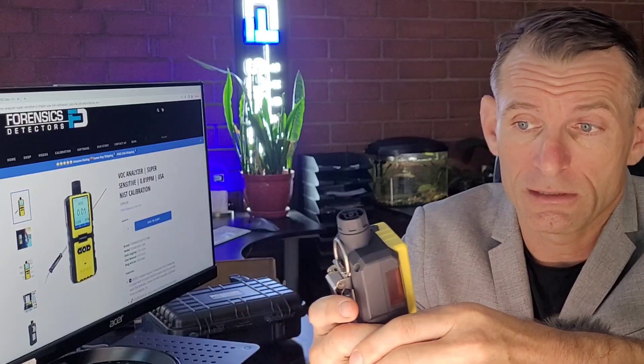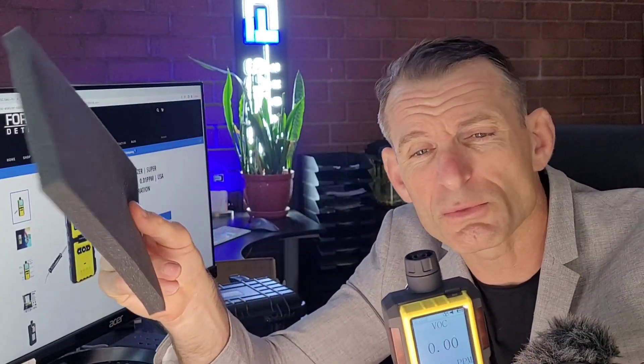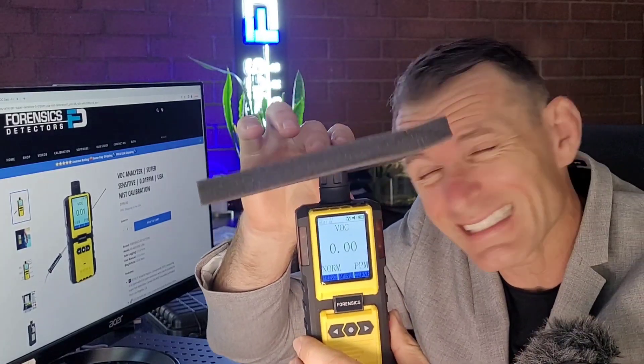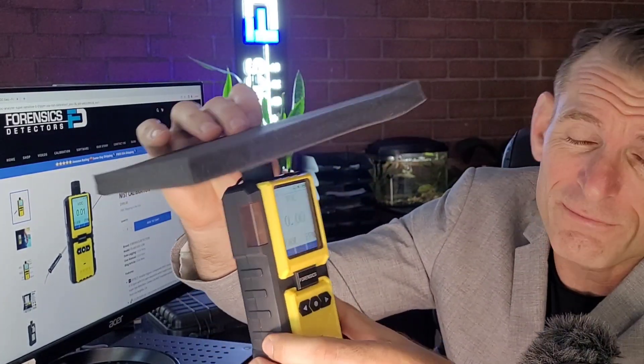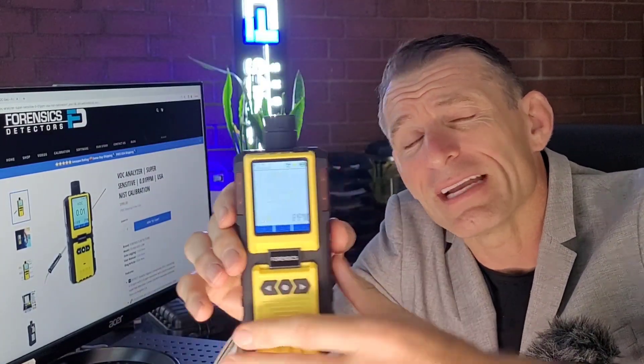Now, how does it work? Check it out. What happens is this unit has a little pump — it draws the air. The pump can be turned on and off. Now, there are volatile organic compounds all around us in mostly synthetic products, just like this packaging sponge. It has a pretty ugly smell. To give you an example, just pop it on — and that thing I'm smelling is off-gassing volatile organic compounds. You can see that slowly increasing on the analyzer. That is why it is super, super sensitive.